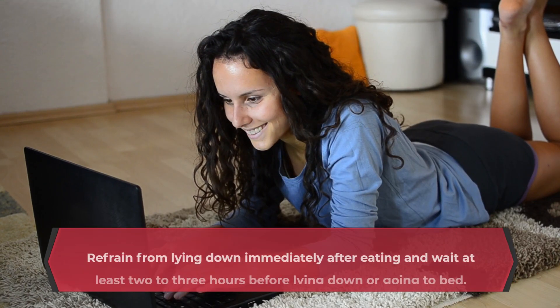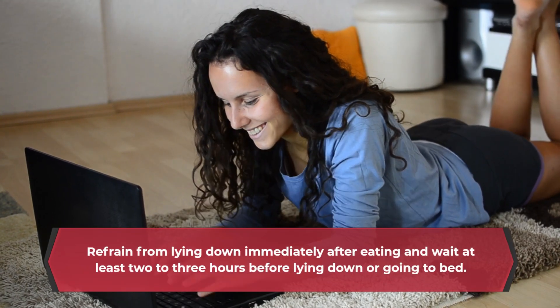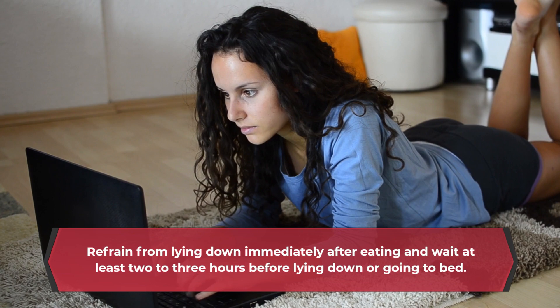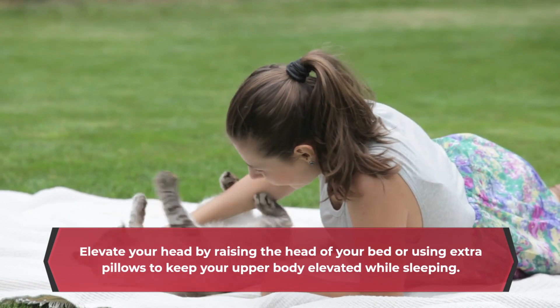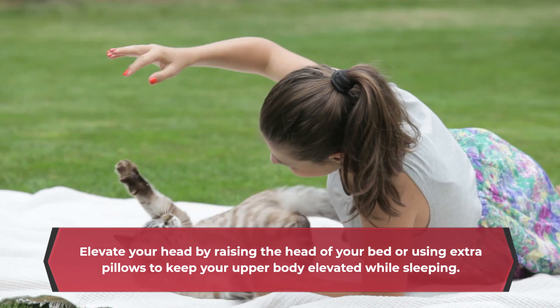Refrain from lying down immediately after eating and wait at least 2 to 3 hours before lying down or going to bed. Elevate your head by raising the head of your bed or using extra pillows to keep your upper body elevated while sleeping.